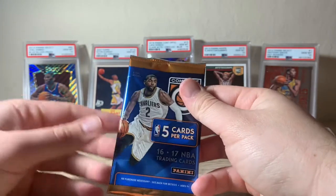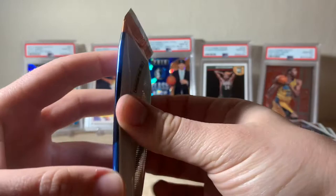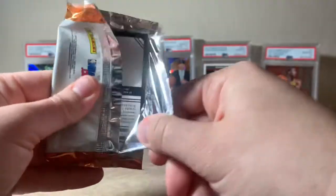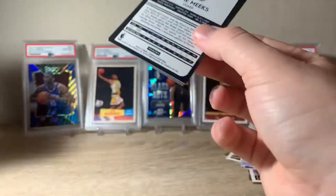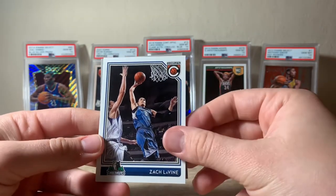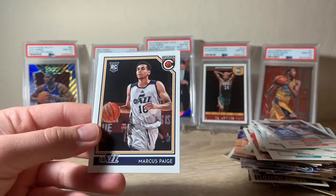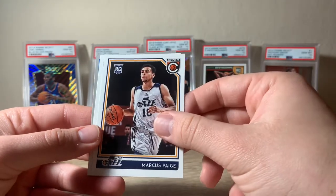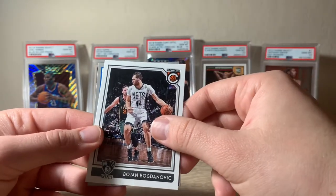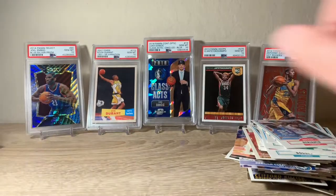Next we'll do 2016-17 Complete. Zach LaVine to start it off, Kevin Love, rookie card Marcus Paige, Bogdanovic, and our last card is Jodie Meeks. Nothing too crazy in that one.